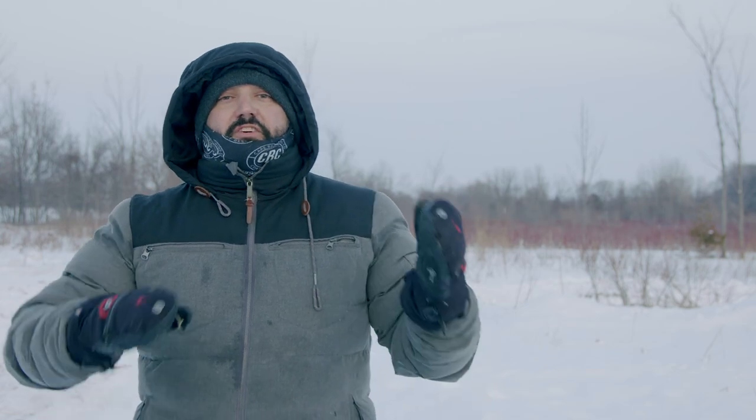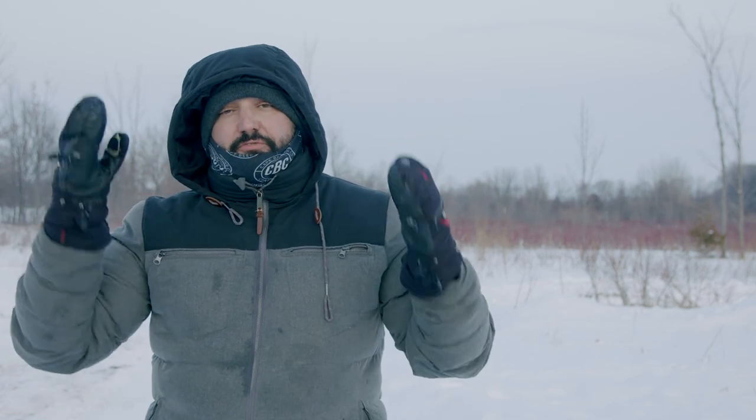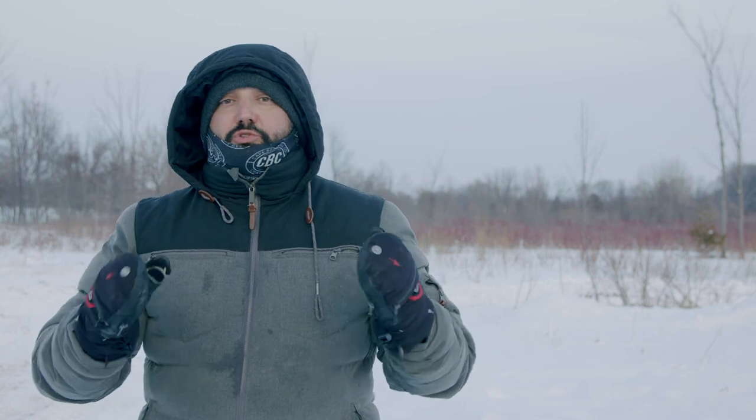Hey guys, Brian Hunt here for another video. This is going to be a series — this is the first one on tips for shooting outside in the cold.